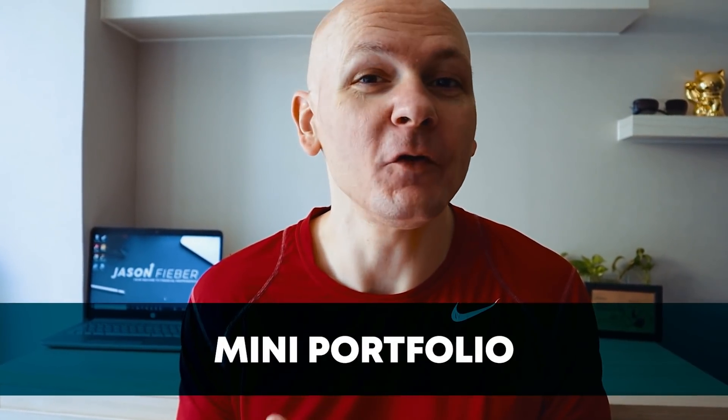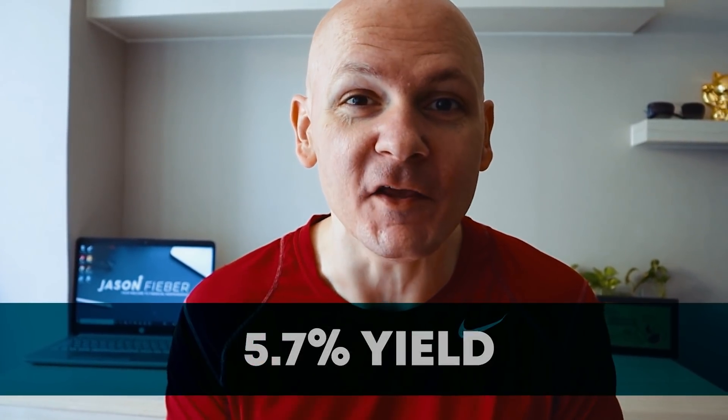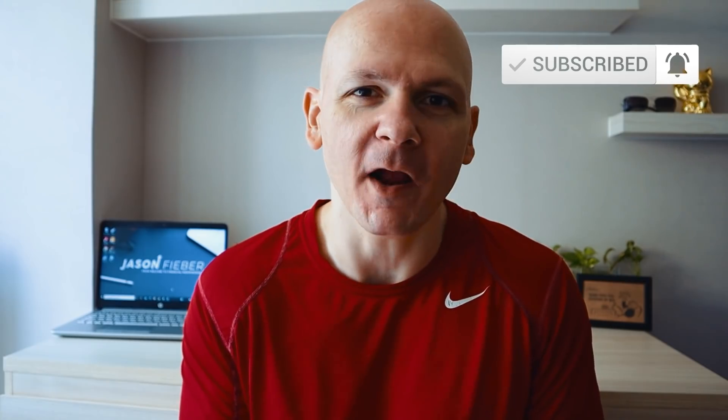Want to see a mini portfolio spread out across three different areas of the economy? Like the idea of getting a blended 5.7% yield on this portfolio? Would you also like to see your big dividends safely grow well into the future? Then you have to check out today's video.